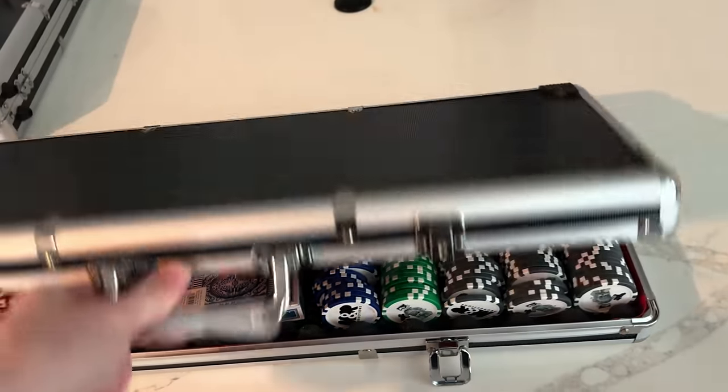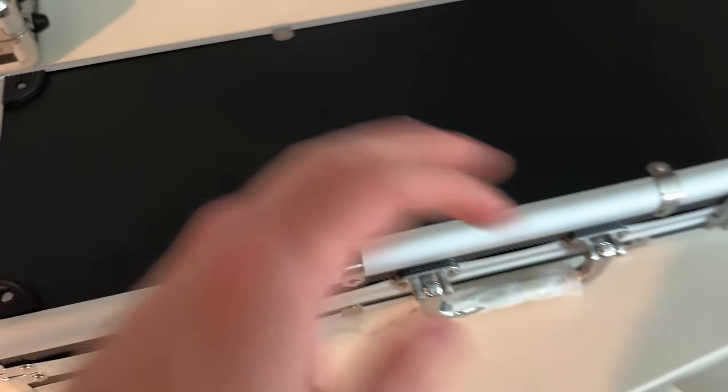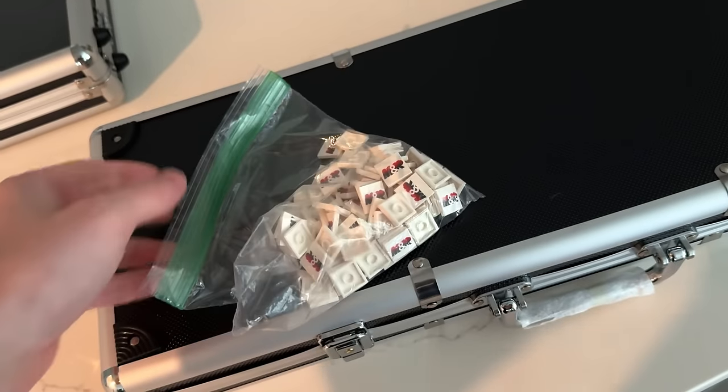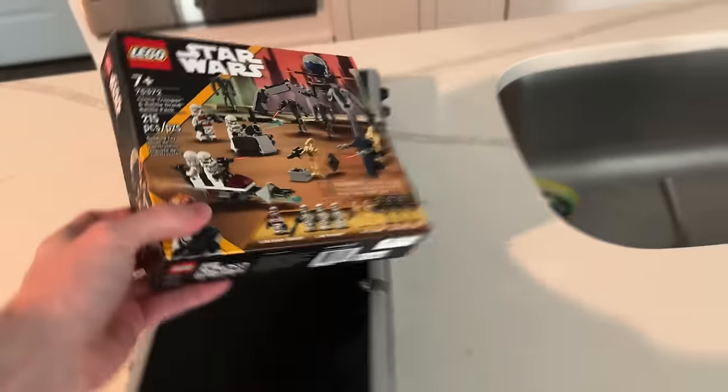Somewhat out of the blue I decided to go to another LEGO convention today — just a one-day thing. It's in Orlando, like 45 minutes away, so I'm a little behind but we're gonna go for the day. The plan is also to play poker with the Brick Show tonight, so I'm bringing my poker set and some tiles as my buy-in for the poker game.